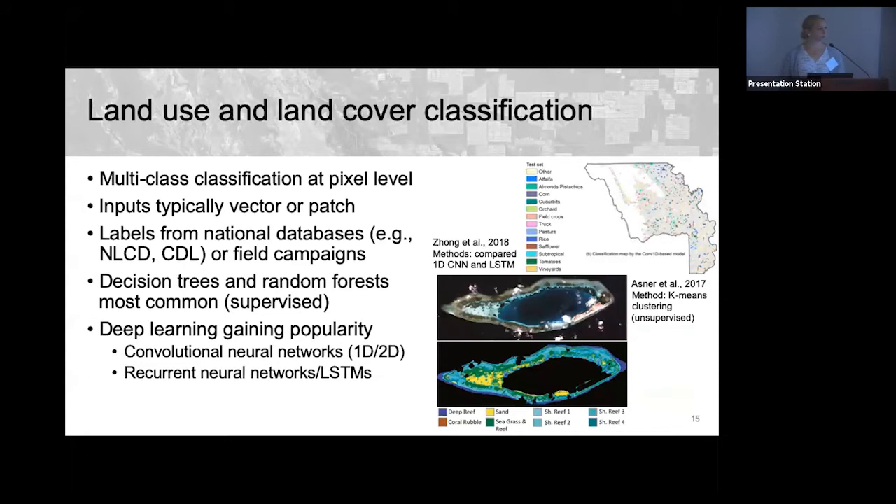Here are examples: one study used 1D CNNs and LSTMs to classify different crop types in Yolo County. Another example from Greg Asner's group performs unsupervised classification — first clustering pixels to find similar classes, then labeling based on interpretation. This was applied to coral reefs to distinguish sand, coral types, and seagrass from satellite pixels.